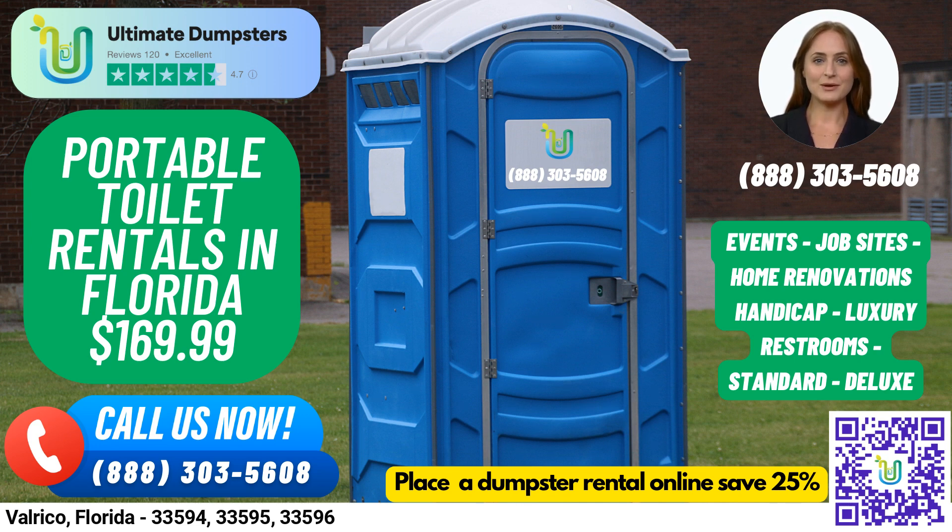You can place an order by either calling into Ultimate Dumpsters, or using the QR code in the video to place the order online. And right now, our current platform is offering a 25% discount.